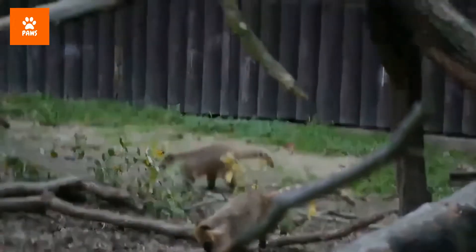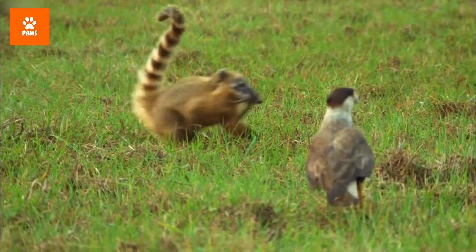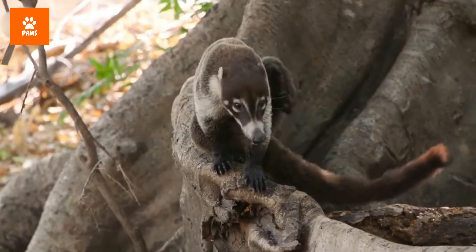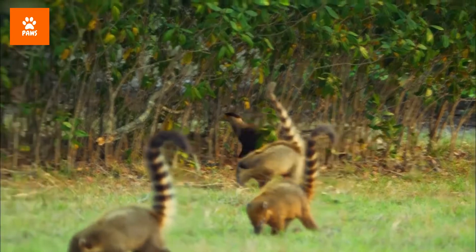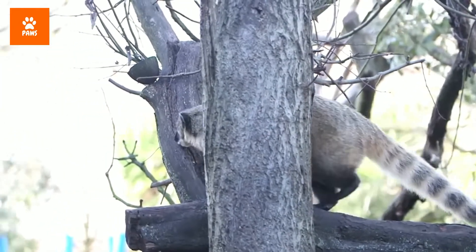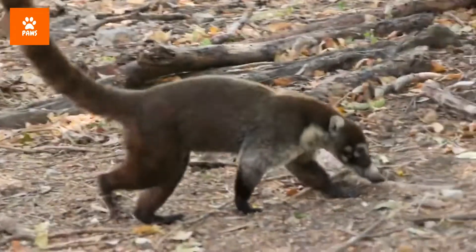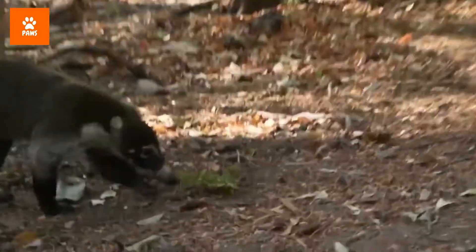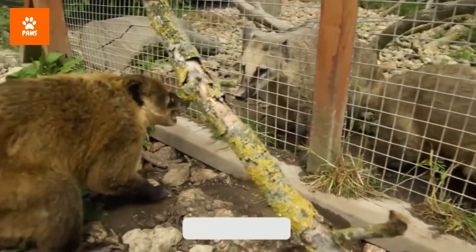Unlike some fellow arboreal mammals, coatis can't use their tail for gripping. Their tails are another point of departure — while the raccoon has a shorter, bushier tail of black and white, the coati's tail is long and thin. The coati's tail is also considered somewhat prehensile, meaning it helps prevent the animal from falling out of the treetops by providing balance and allowing it to keep a strong grip on branches. On the ground, coatis like to hold their tails aloft while walking around on all fours, perhaps to signal where they are to other coatis while moving through thick underbrush.